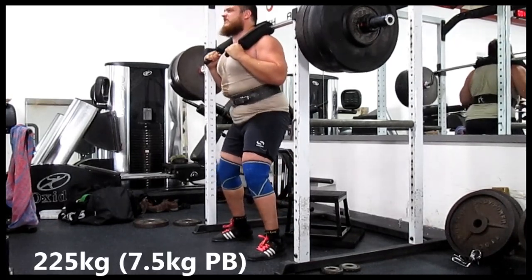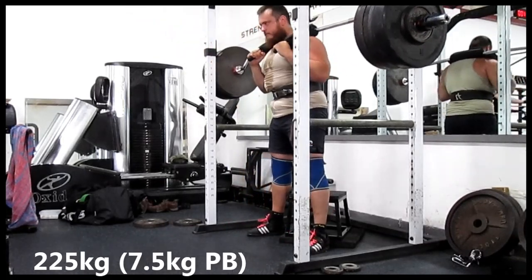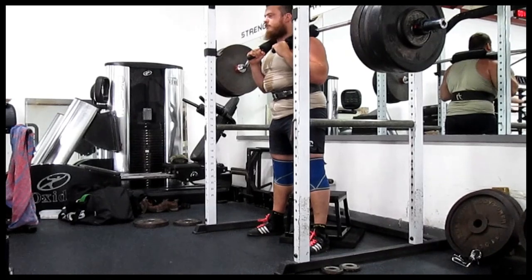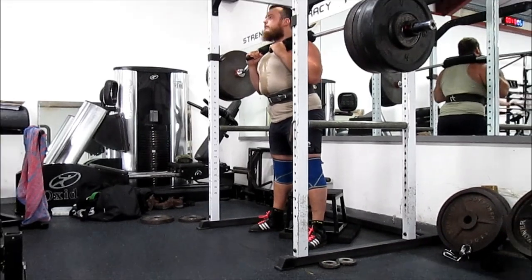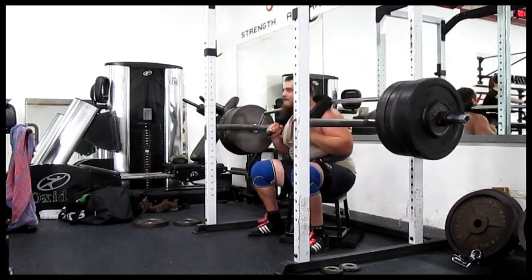On my bench press day I did axle bench press, but I didn't record this — I should have done, I didn't bring my camera that day. I hit 152.5kg with the axle, which is basically just like a strongman axle, like a fat bar.